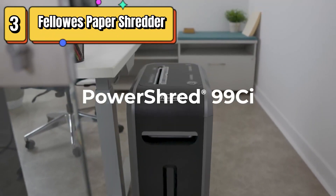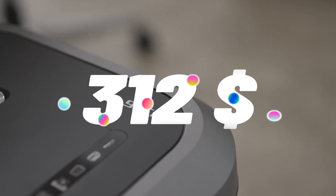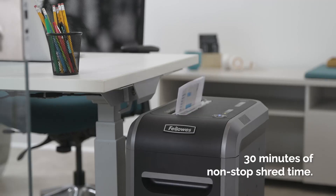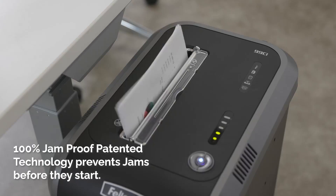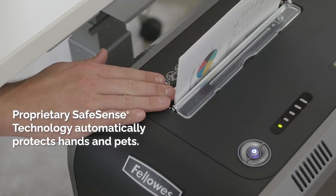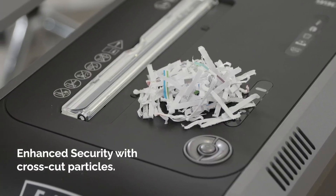Top 3 is a crosscut paper shredder designed for use in offices and homes. It can shred up to 18 sheets of paper at a time, and it is 100% jam-proof, able to shred staples, credit cards, CDs, and DVDs. It also features SafeSense technology, which stops the shredder when hands touch the paper opening. The shredder has a large 9-gallon bin, intuitive controls, and a sleek design. Overall, it is a reliable and efficient choice for shredding paper in any office or home setting.